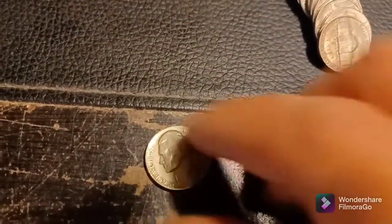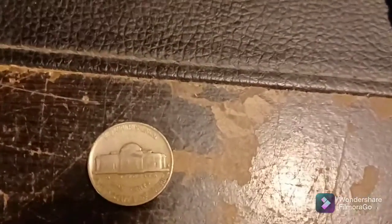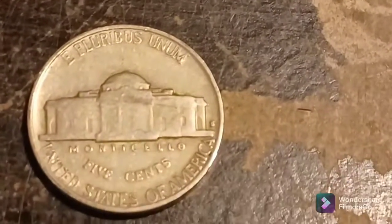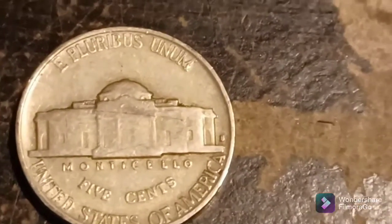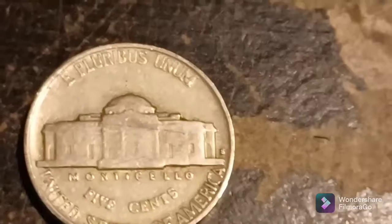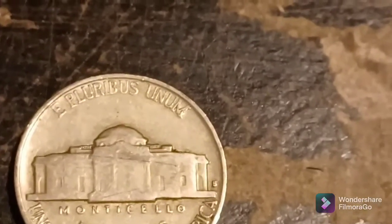Same roll, another 40s find, and it is a 1940. See if we have a mint mark — we do. And that is a 1940 San Francisco. Looks like we got the Philly, the Denver, and the San Francisco in the 1940s. We'll take it. Back with the next.